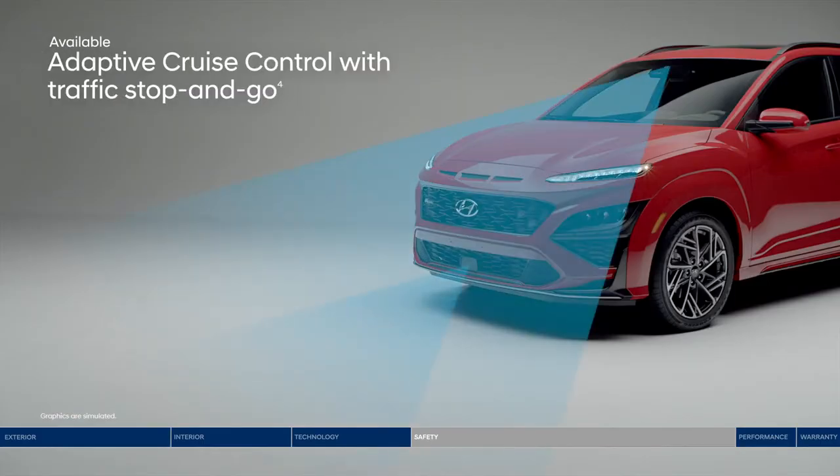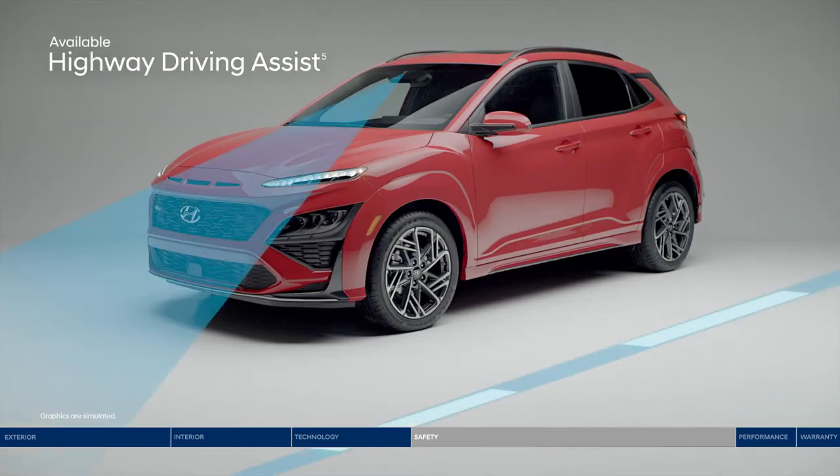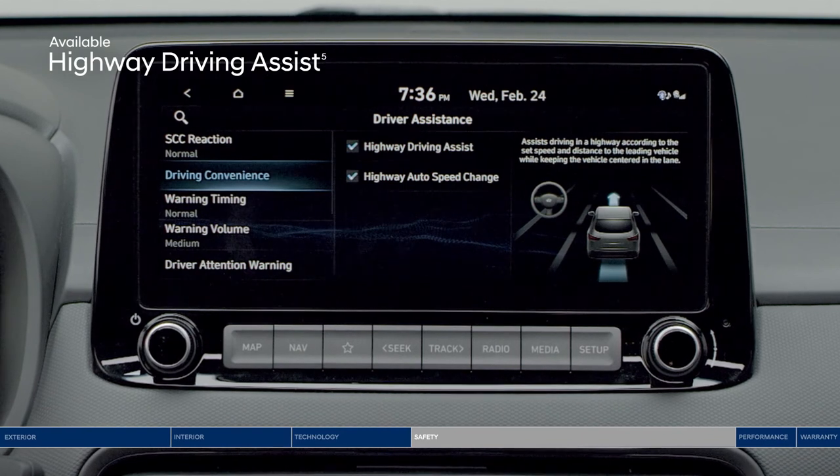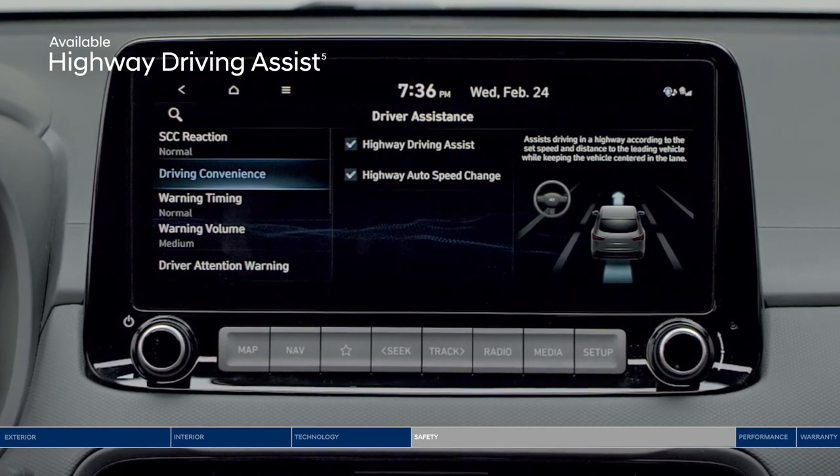Adaptive Cruise Control is great for longer trips. The system adjusts your speed to keep a preset distance from the vehicle ahead and even works in stop-and-go traffic. Highway Driving Assist works in conjunction with Lane Following Assist and Adaptive Cruise Control, also conveniently helping you keep to the speed limit by adjusting your set cruise control speed as the speed limit changes, based on GPS and highway data.